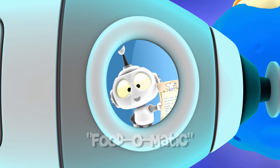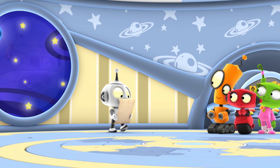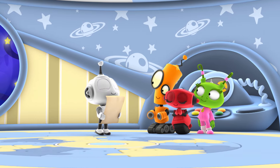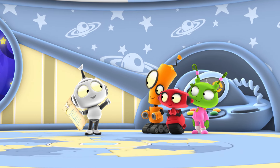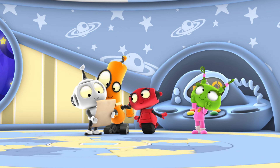Hi, everyone. You're just in time. We've got space mail. Look, it's for me. An invitation. To what? A picnic? I love yummy picnics.